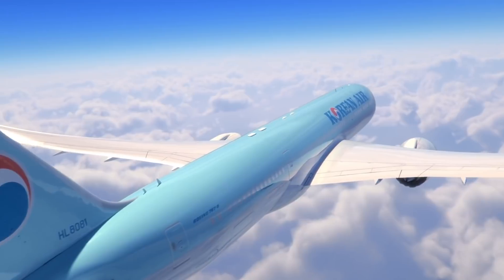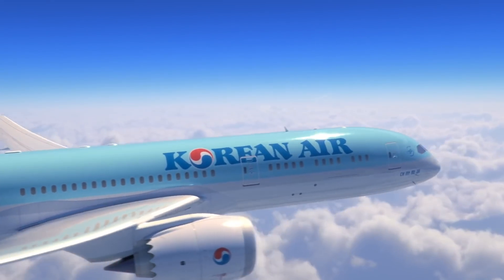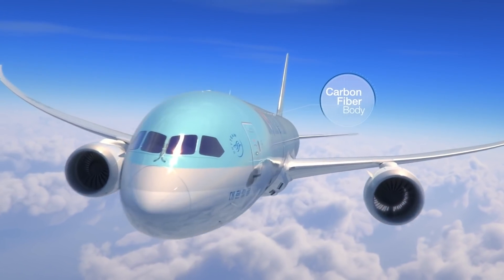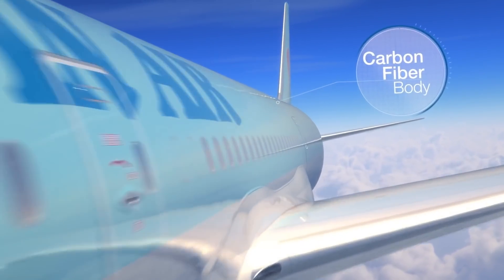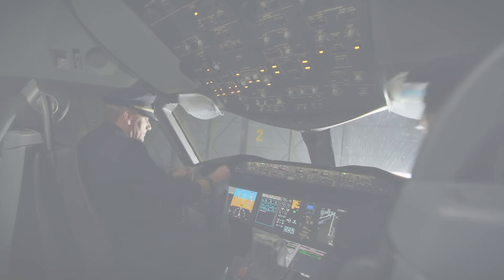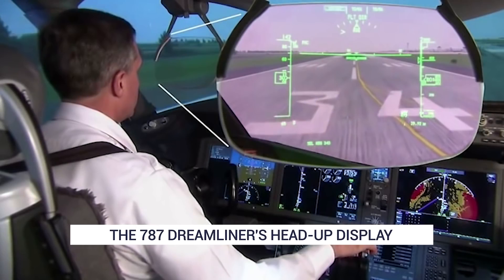The 787 brought the best of Boeing's expertise and aerospace together with some of the most cutting-edge technology available at the time. As well as the obvious improvements on the outside of the plane, the flight deck also got a high-tech makeover. One key change was the addition of two large-format head-up displays, or HUDs, in the cockpit. But what are these for?